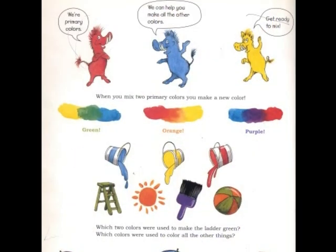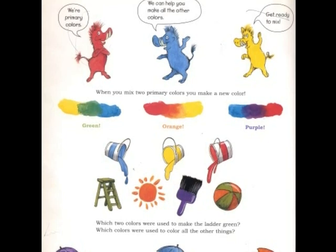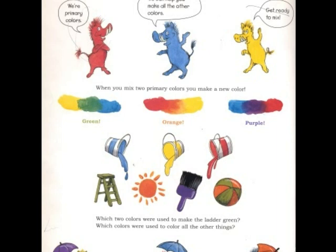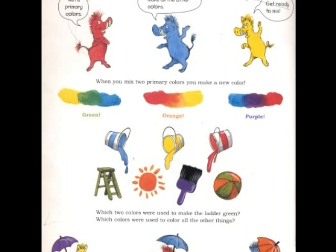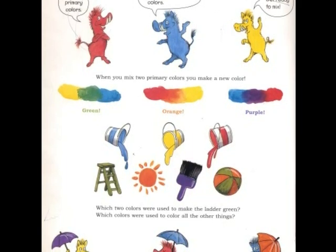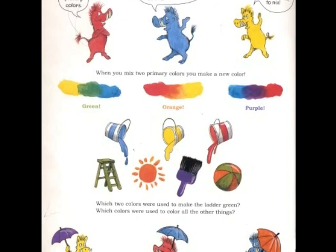Where are the primary colors? Red, blue, and yellow. We can help you make all the other colors. Get ready to mix! When you mix two primary colors, you make a new color. They are called secondary colors: green, orange, and purple.